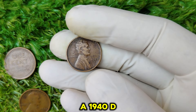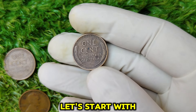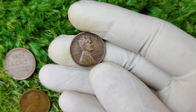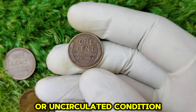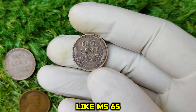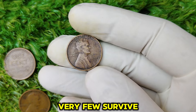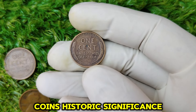Like all coins, the value of a 1940-D penny depends on a few key factors: condition, rarity, and demand. Let's start with condition. Most of these pennies you'll find today are heavily circulated. Over the decades, they've passed through thousands of hands, meaning their condition is less than stellar. However, some rare examples have survived in near-mint or uncirculated condition. When a coin is graded by professionals and receives a high grade, like MS-65 or higher, it can fetch a jaw-dropping price. Then there's rarity — while 81 million coins might sound like a lot, very few survive today in pristine condition.